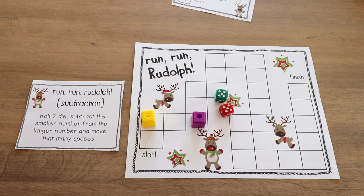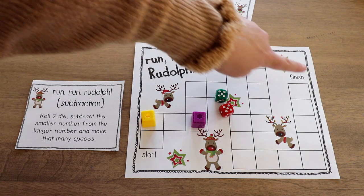It's a fun, simple game — Run Run Rudolph — and you can switch it up between addition and subtraction. That game is actually from a really old Christmas unit I made back around 2012, so I took it out and made it a freebie. I'll link that down below for you to grab.